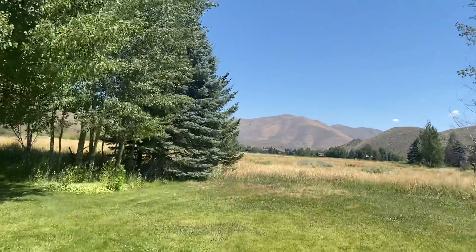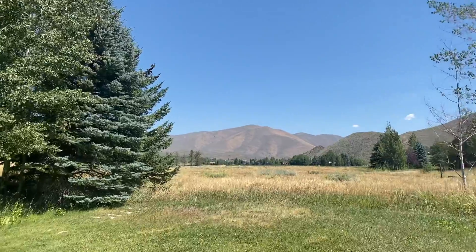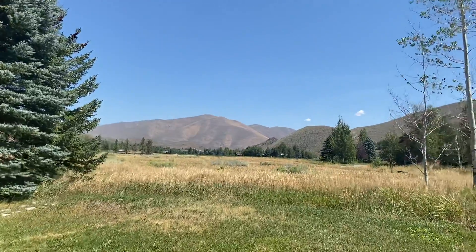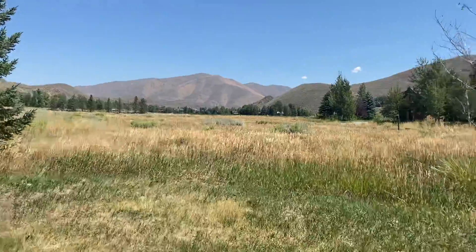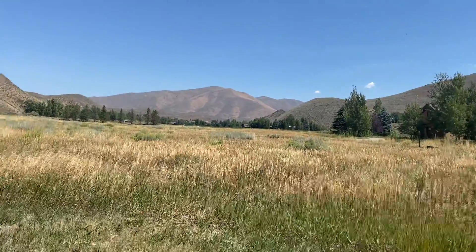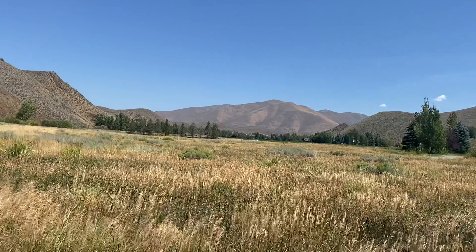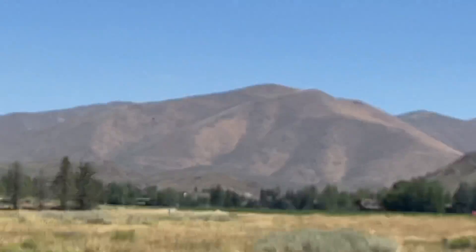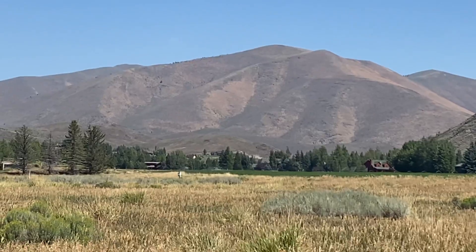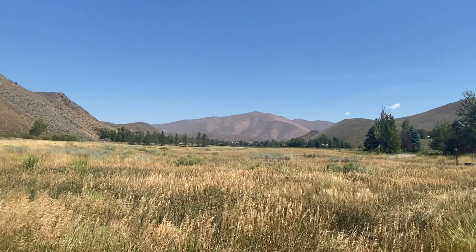This lot that this house is on is about 1.2 acres. There's a lot next door — that's another acre. And then beyond that, you see those alfalfa fields? It's close to common area. Those alfalfa fields are common area.